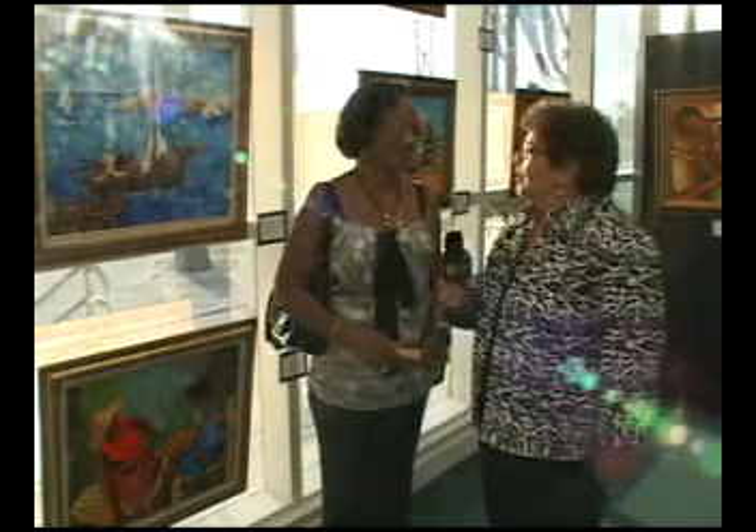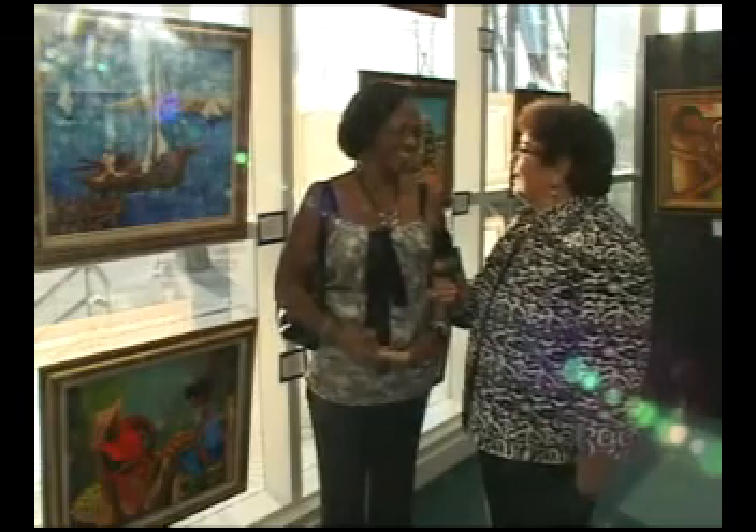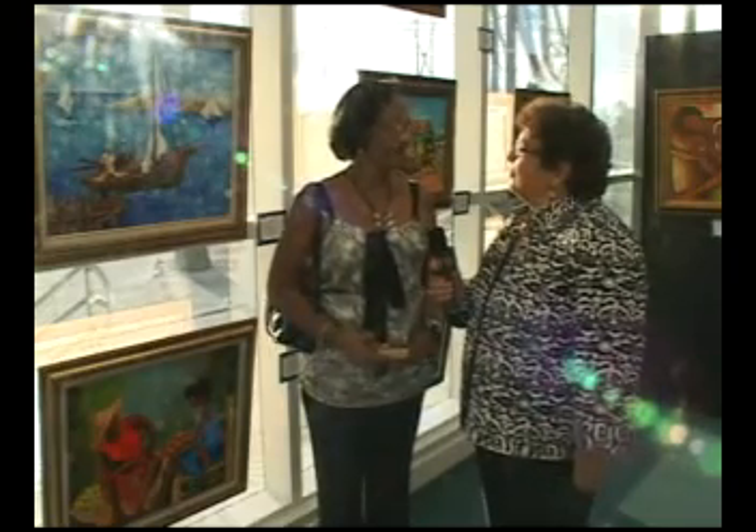This is the work of Jocelyn Tellson. Jocelyn, hi, it's nice meeting you. Good evening, it's very nice meeting you too. And your work is lovely. Thank you. Where are you from? I'm originally from Haiti but I have lived most of my life in New York, and recently came last year to Florida to live.